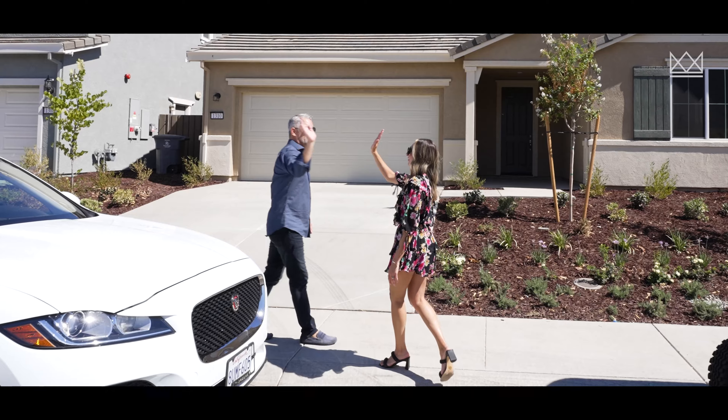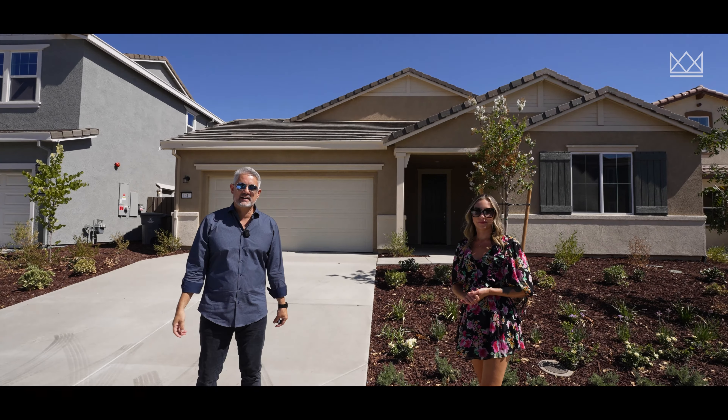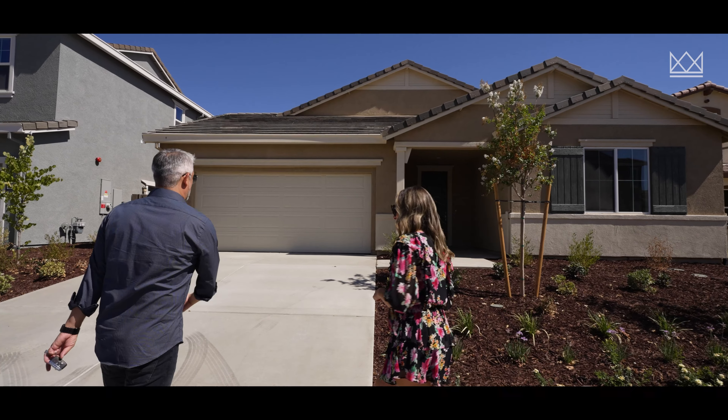What's up guys? We're in Whitney Ranch with Jacqueline Nance. We're going to show you a house and then show you a little bit about the Whitney Ranch area. Are you ready? Come on in. Let's go.